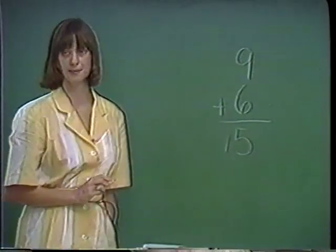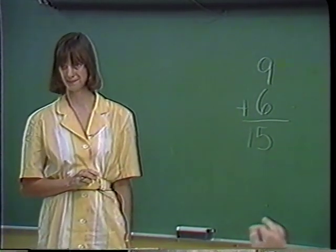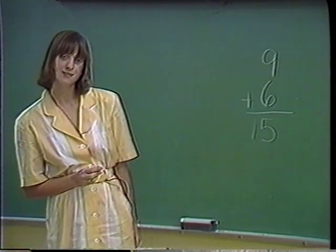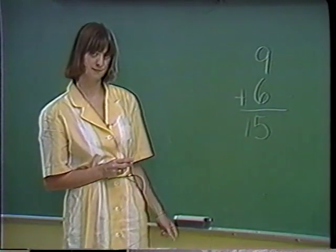Okay, how many of you agree with that? Does anyone disagree? Marie? I got 15. I took 1 away from the 6 and added on to the 9 — that would make the 9 a 10, and 5 and 10 is 15.